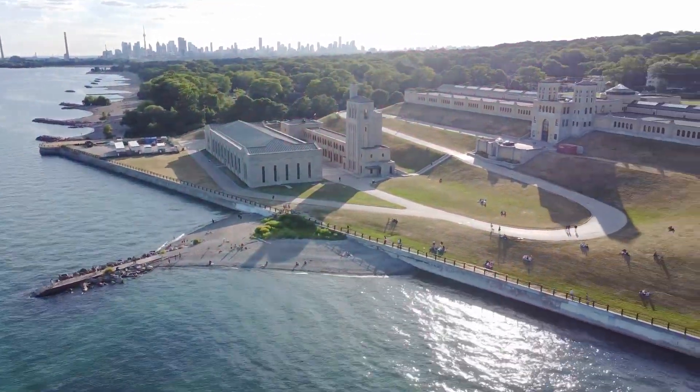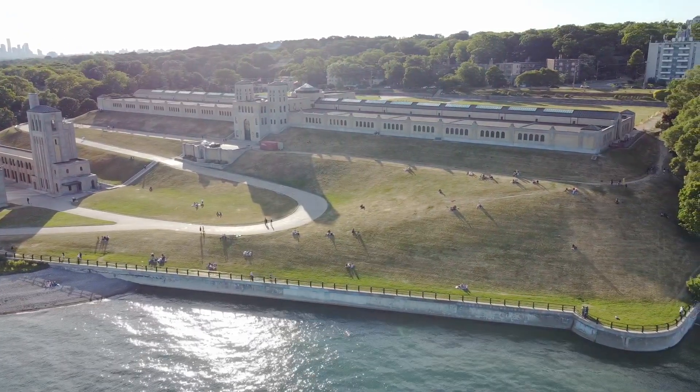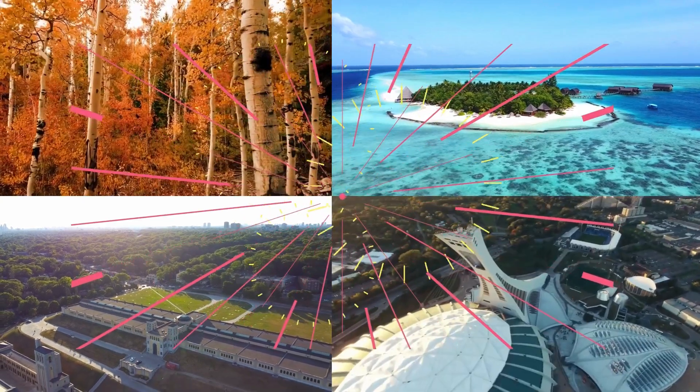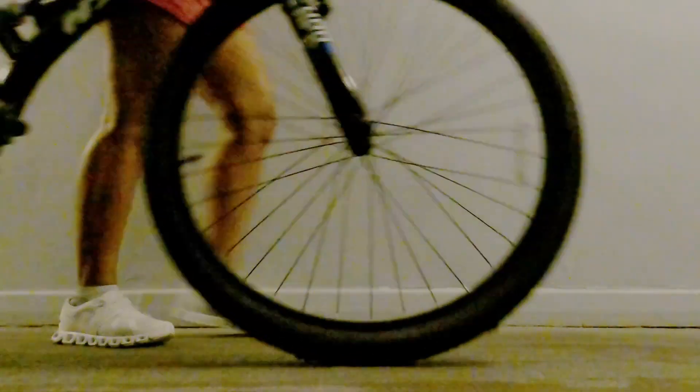Join us on a visit to Toronto's most iconic and historic landmark, R.C. Harris Water Treatment Plant. Hey everyone, welcome to my channel. We are headed to one of my favorite spots in the city,